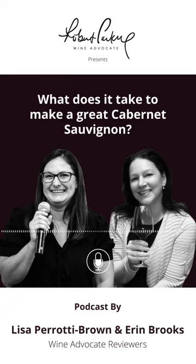I'm Lisa Perotti-Brown, Editor-in-Chief of Robert Parker Wine Advocate and reviewer for Bordeaux, Napa, and the Cabernet Sauvignon parts of Sonoma, and I'm with Erin Brooks.